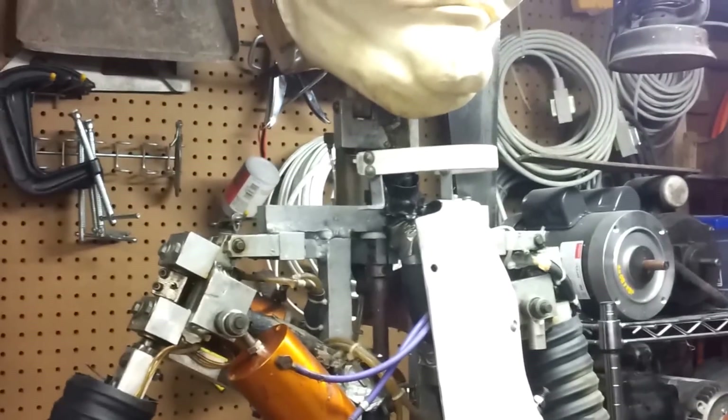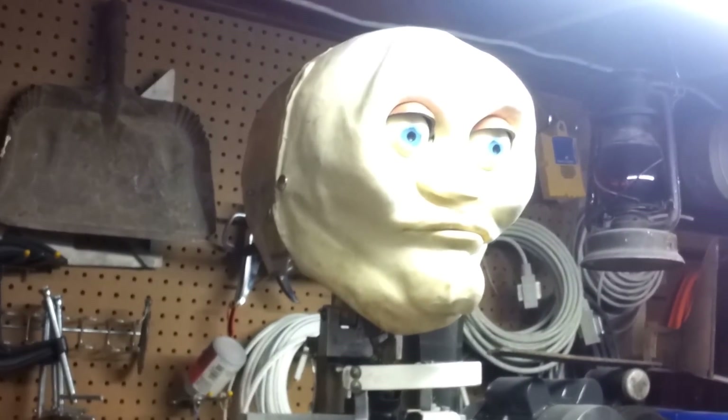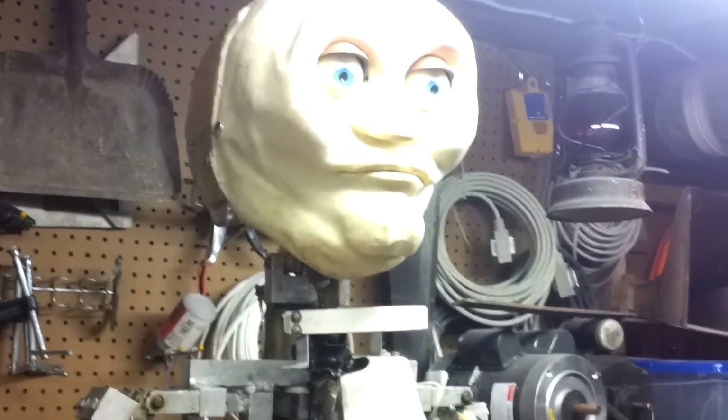First off I want to thank everybody that submitted some voice talent for the construction worker. As you can see he's very far from cosmetically done. This is just a test mask to make sure that the geometry of the face and the mouth movements were correct.